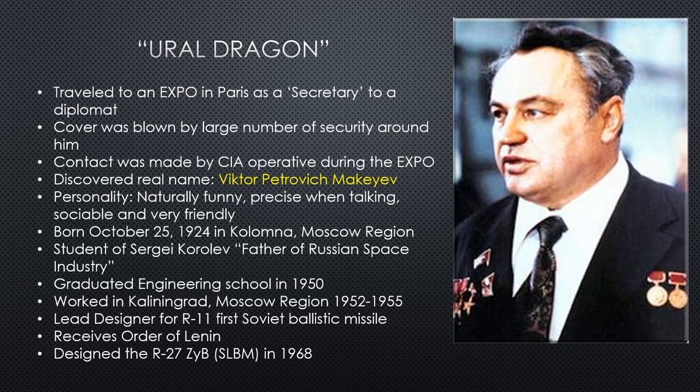The CIA gets an agent in there — one of their beautiful women — to rub shoulders with him, meet and greet, and get his name. Good old-fashioned Cold War espionage. It's as simple as meeting the man over a drink. His name is Victor Petrovich Makeyev.